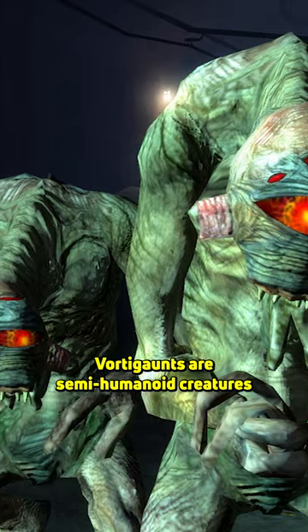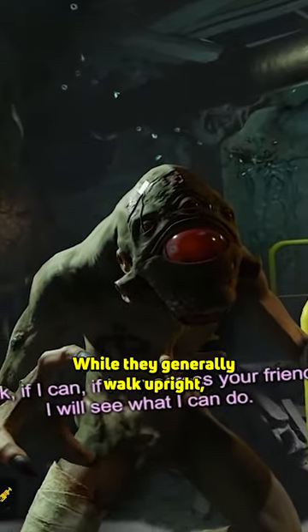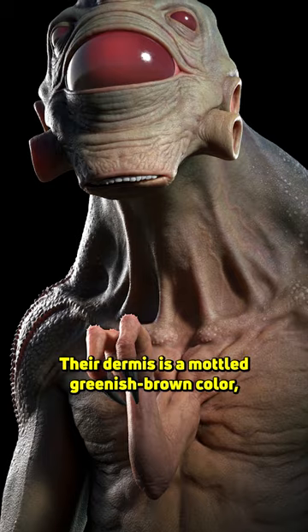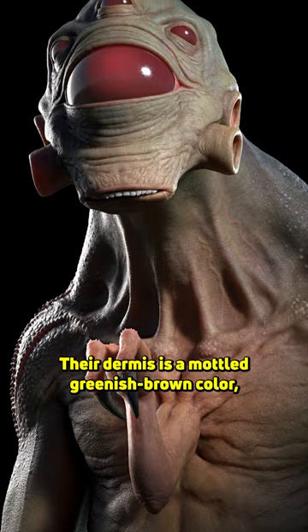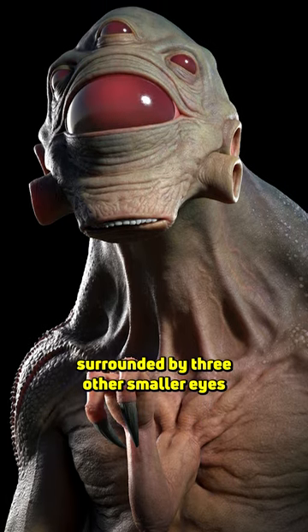Vortigaunts are semi-humanoid creatures with three arms, one of which protrudes from their chest cavity. While they generally walk upright, they are capable of quadrupedal motion, allowing them to cover great distances more rapidly. Their dermis is a mottled greenish-brown color, and they have one large red eye with a maroon sclera surrounded by three other smaller eyes on their heads.